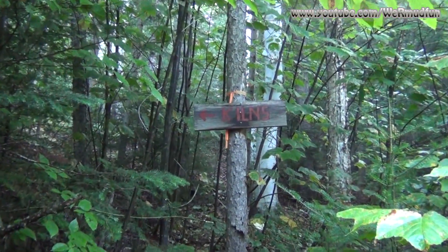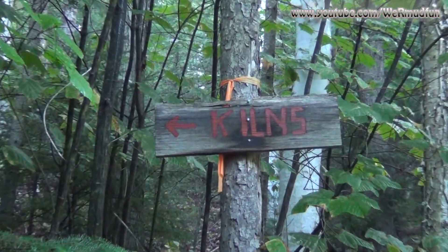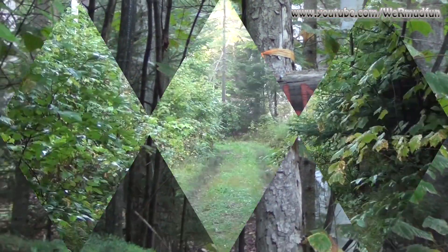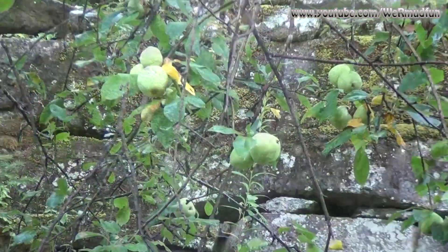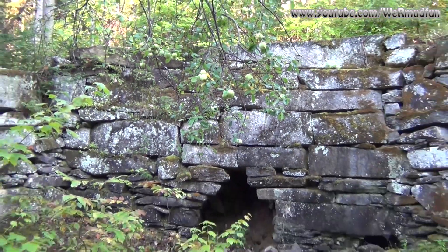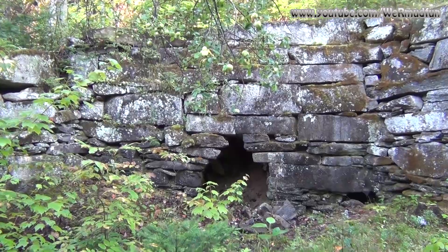We've come up the trail to the logging road where the kilns are located. We're going to head this way to find all the kilns. In the middle of the woods are these apple trees that are right above the lime kilns.